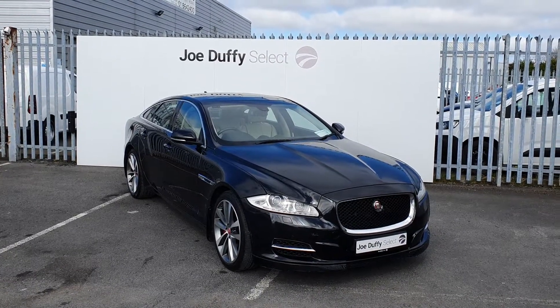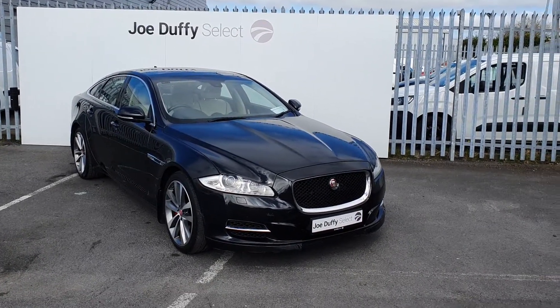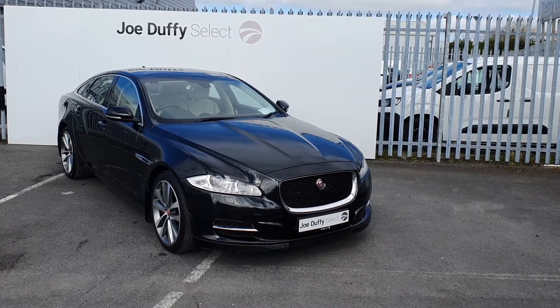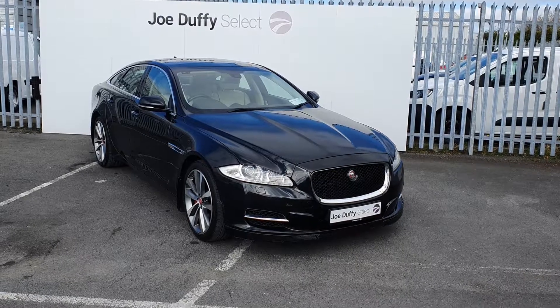If you have any questions regarding this car, or would like to book in for a test drive, you can call our sales team here on 01864 7791.